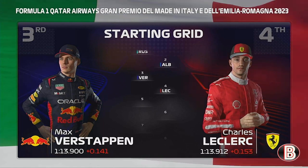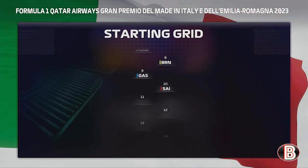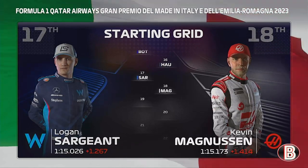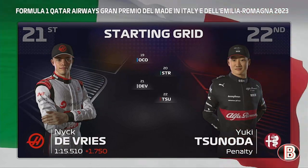Then it's Verstappen and Charles Leclerc. Piastri and Lando Norris. Hamilton and us. Gasly and Sainz round out the top 10. Then it's Perez and Zhou. Lawson and Fittipaldi. Bottas and Dennis Hauger. Sargent and Kevin Magnussen. Ocon and Latifi. And then the final row of the grid is Nick De Vries and Yuki Tsunoda.